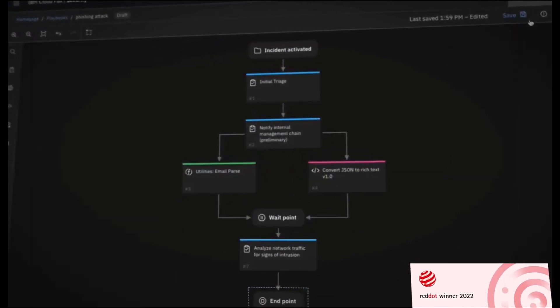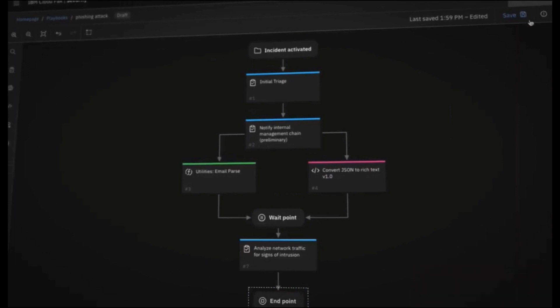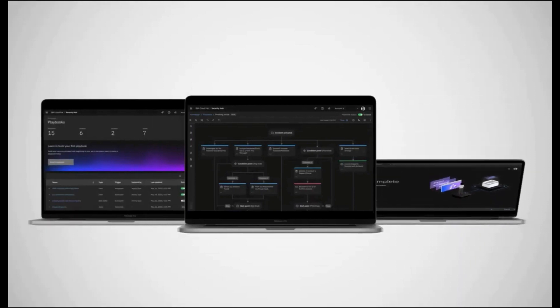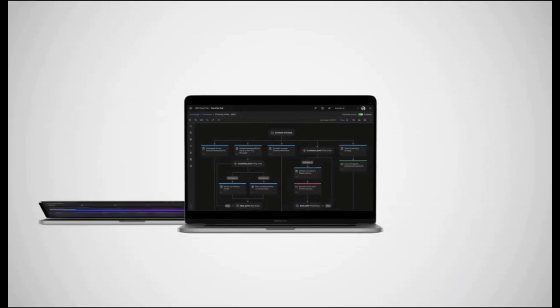Red Dot is one of the world's largest and most prestigious design competitions. IBM SOAR intelligently orchestrates people, process and technology, and as a result, you get fast and accurate resolution of security incidents.